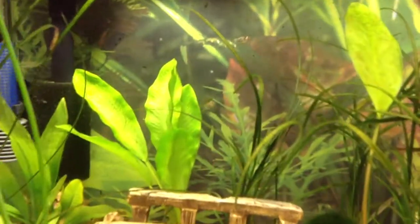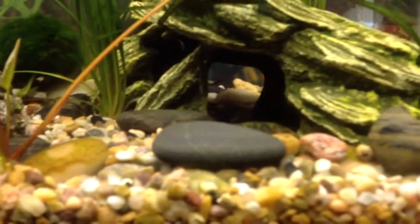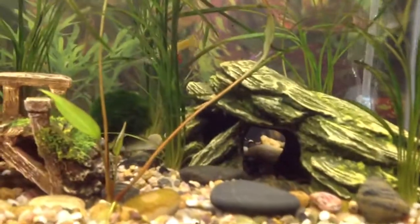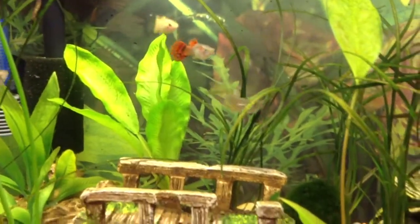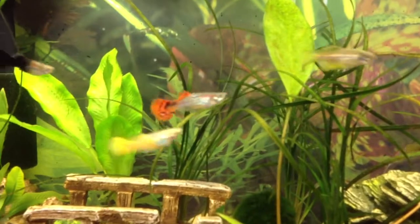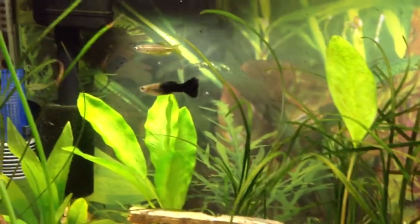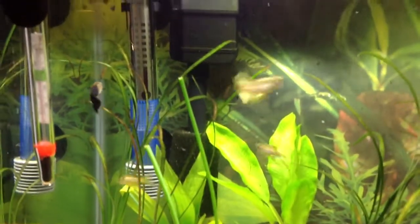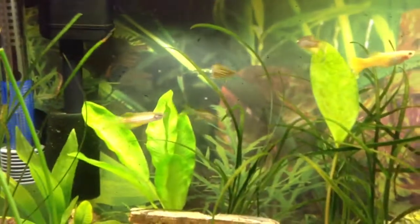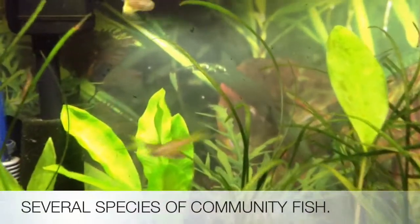Okay, come on! You see how beautiful — long fin Danios with guppies, very compatible to live together. And you're beautiful!